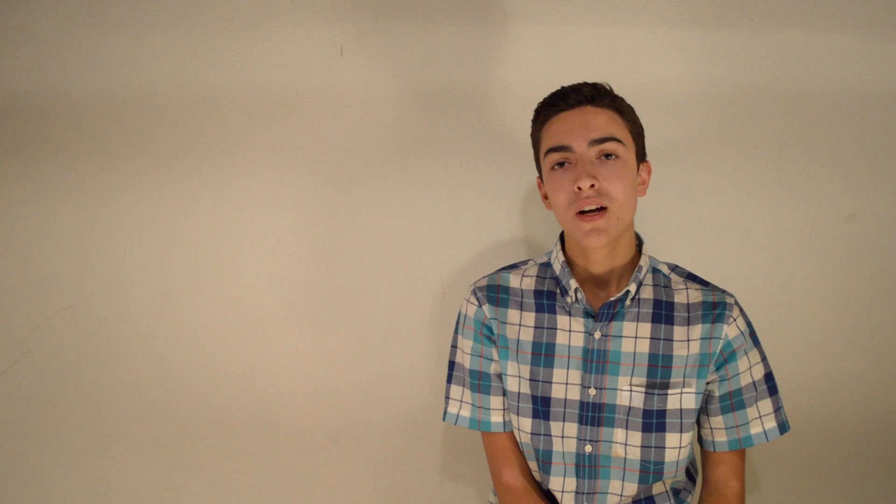Now, though, things are a little bit different. Most of the people in the U.S. have a smartphone of some sort. So why would you even need an iPod? Because almost every single smartphone, and other phones that aren't even smart, have a music player already built in.